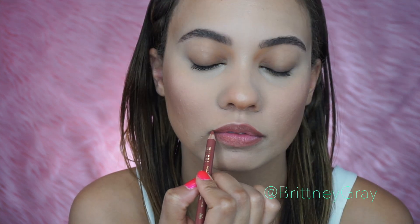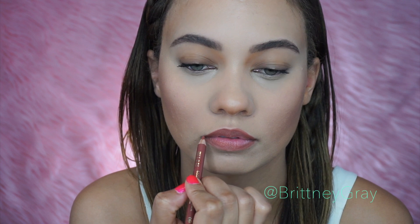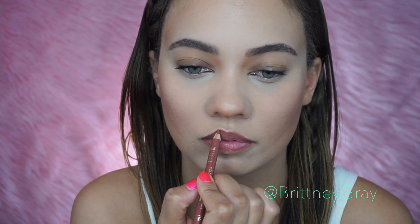I am lining my lips with my Milani lip pencil in Spice. It's my favorite lip pencil ever — my favorite color. I buy these all the time. I just feel like it's the perfect natural lip color. You can use it as a lipstick or a lip stain and it just looks natural.